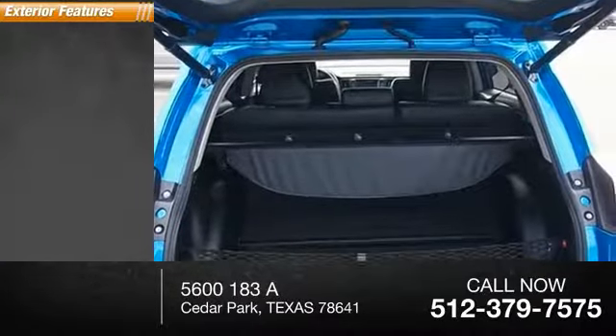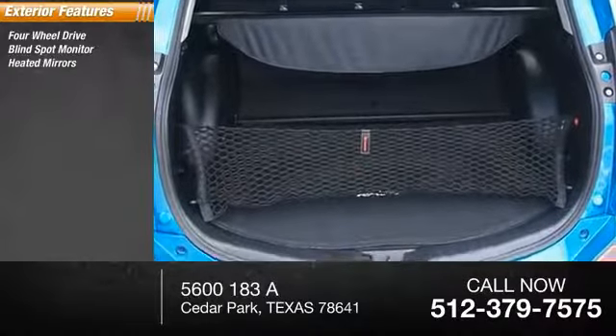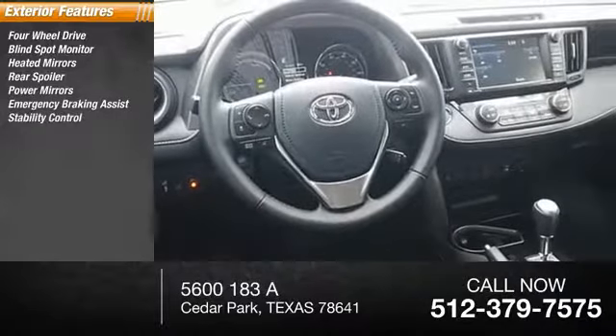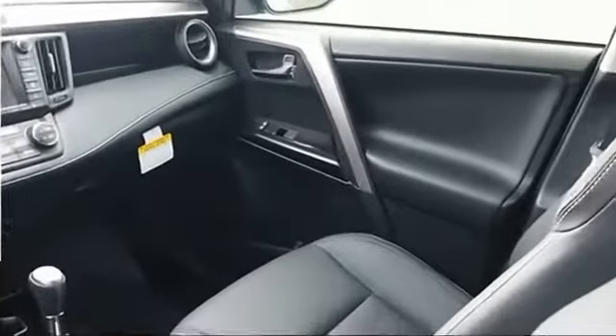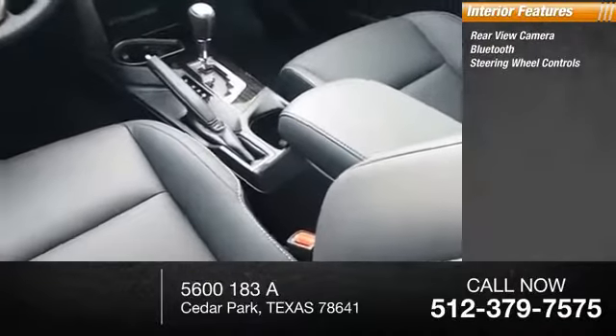Here are some of this vehicle's great options: four-wheel drive, blind spot monitor, heated mirrors, rear spoiler, power mirrors, emergency braking assist, stability control, daytime running lights, engine immobilizer, remote keyless entry. Inside you'll find a rearview camera, Bluetooth, steering wheel controls.